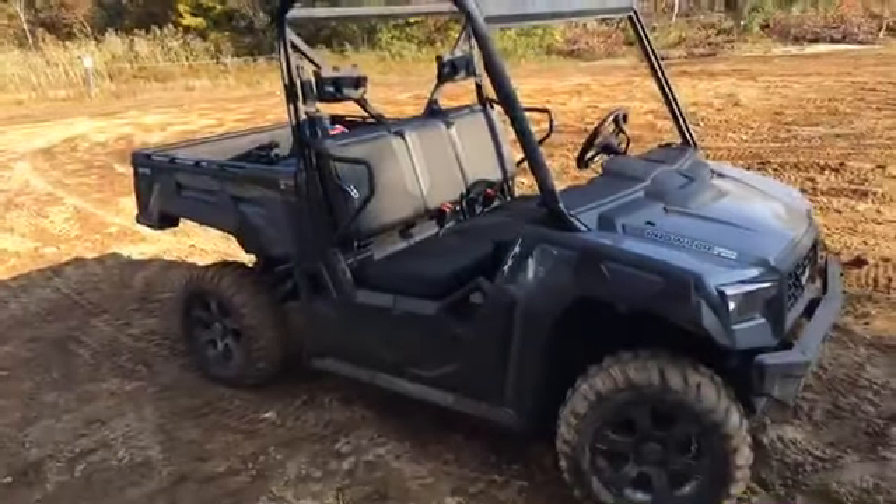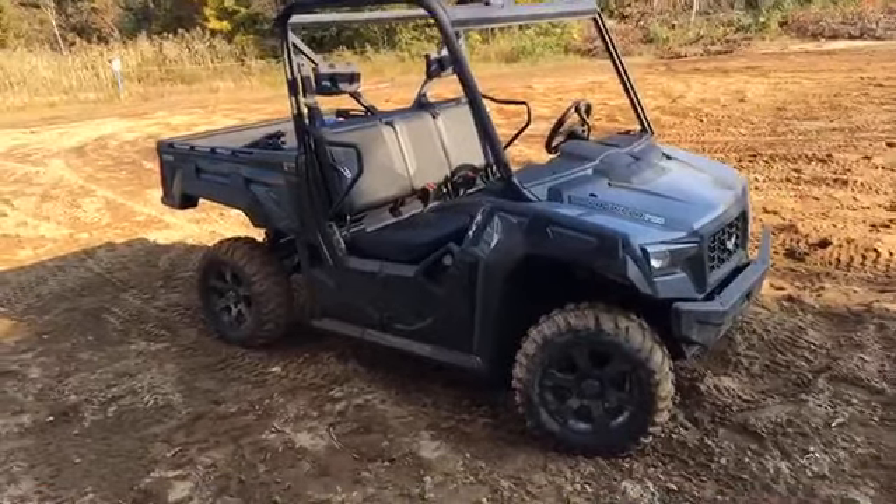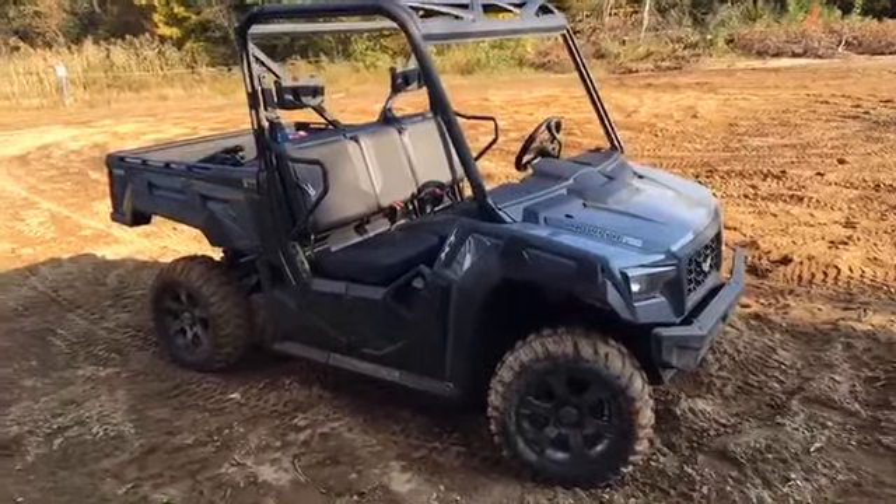Hey there internet land, this is Mark from the ATV Guys and I'm with Jason today. We're out doing some testing of a brand new machine that was just launched and we're at an ATV Clubhouse. We're live — check this out, this is the all-new Textron Prowler Pro XT.